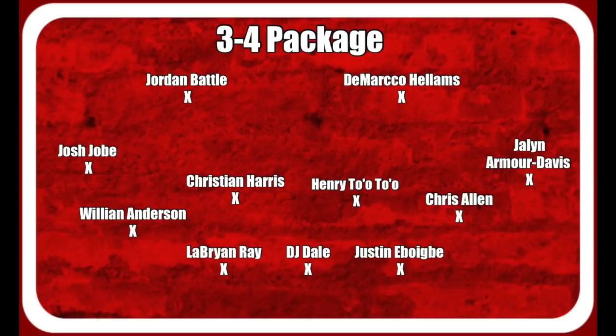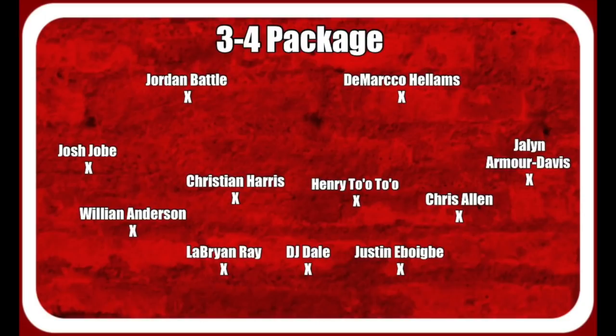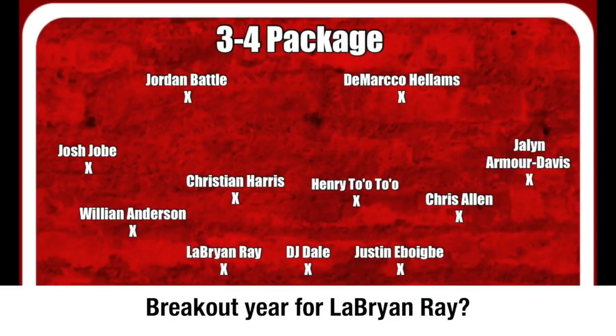As you can see on the screen, it's a lot of firepower within the base package. You're not going to see this package too many times. We'll talk about each formation, kind of focusing within the front seven. Looking at the base 3-4 package, let's start at the bottom of your screen. Alabama has so much talent really everywhere, but on that defensive line this year, coming back, a lot of guys with a lot of experience. LeBron Ray in this particular package, along with DJ Dell and Justin Abogbe — both of those guys your defensive ends, and then DJ Dell your defensive tackle. Very solid front three.